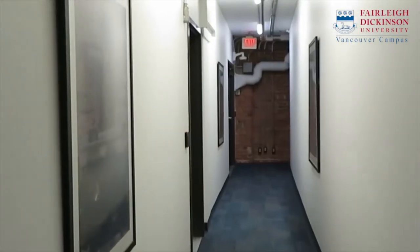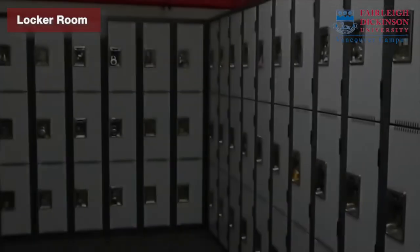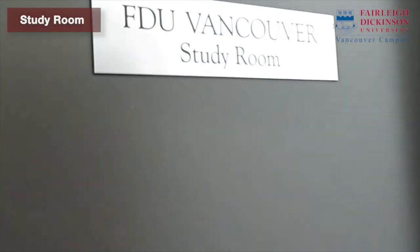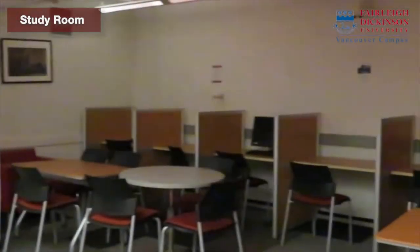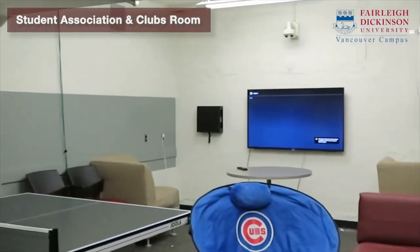In addition, in the basement of FDU Vancouver Campus, you can find a lounge room which is available for every FDU student, a study room, a student association and clubs room, where students hang out and relax after class.